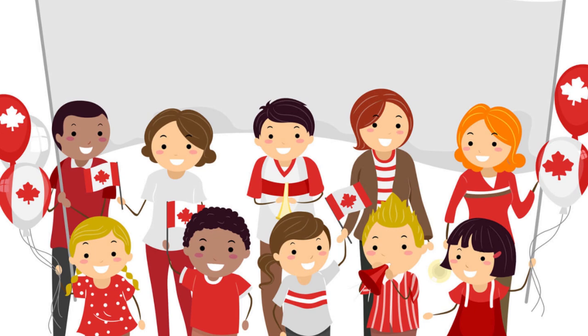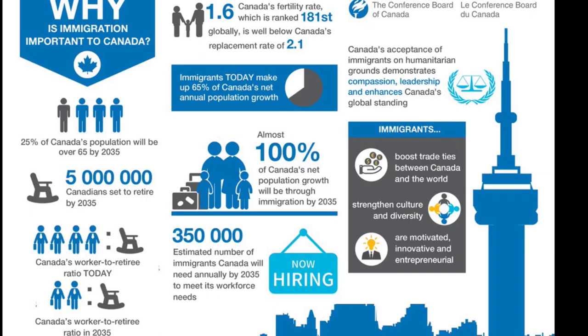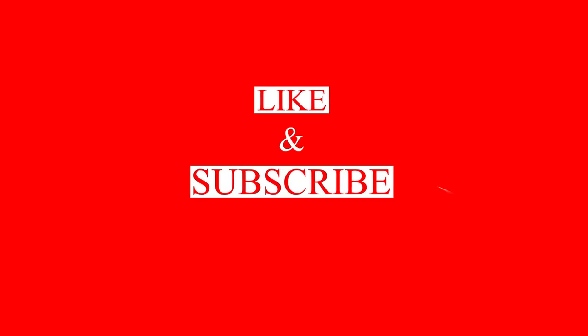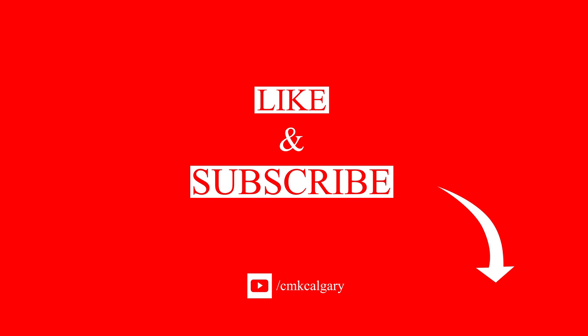If you find yourself eligible for any one or more than one stream or program, then gear up and start the process to move to a friendly, beautiful and safe corner of the world. Thanks for watching this video and please don't forget to subscribe for more upcoming videos and hit the bell button. If you have any questions, feel free to put them in the comment section below. See you all in the next video and good luck!